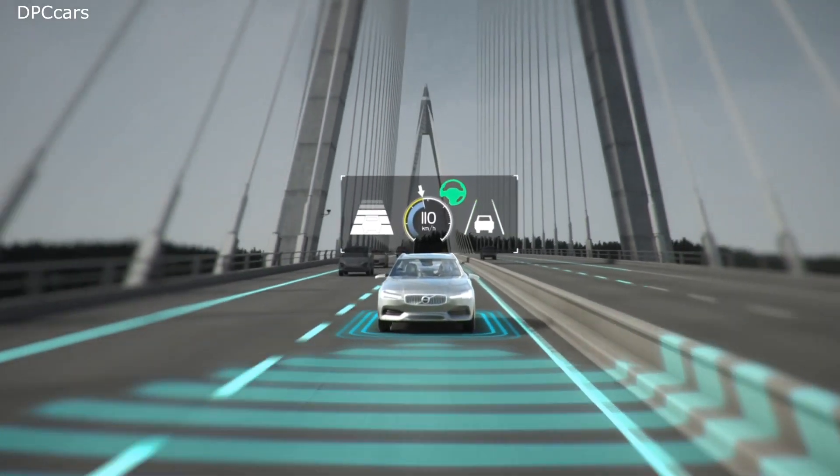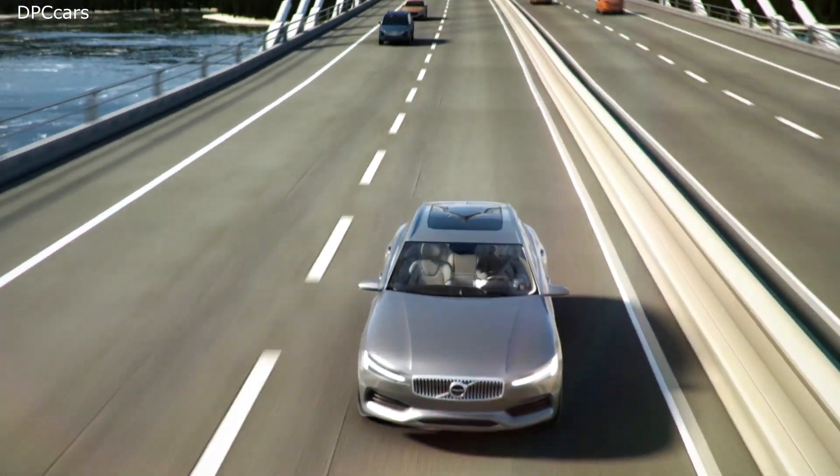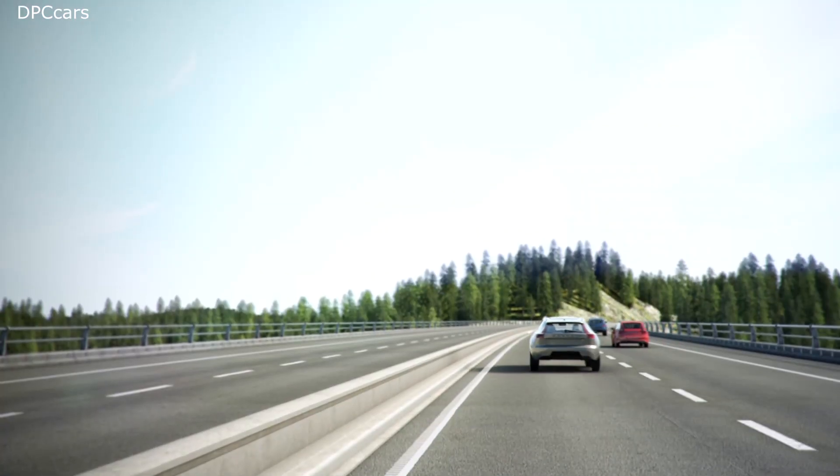This new system is also prepared for future innovations that will make your everyday driving easier, more relaxed, and more safe.